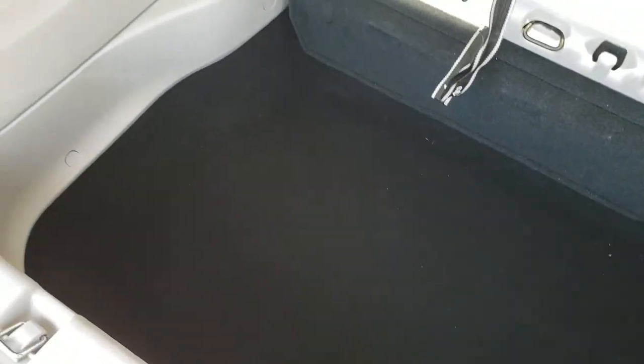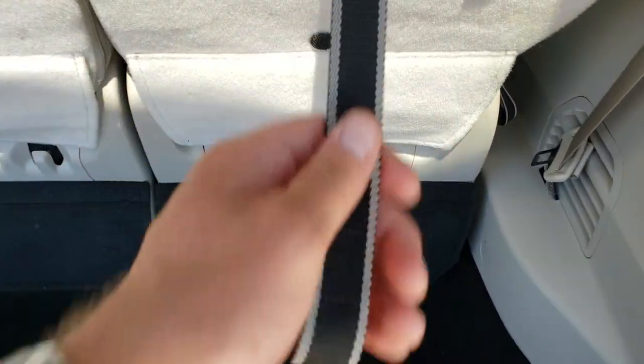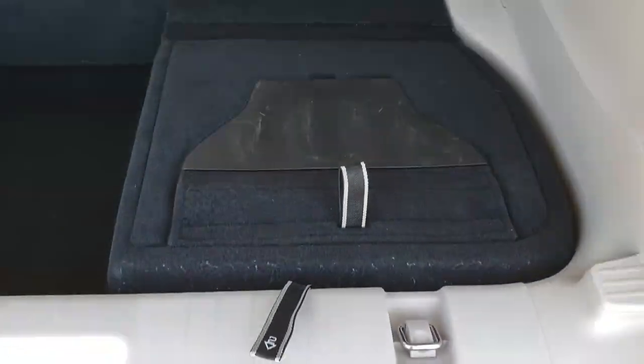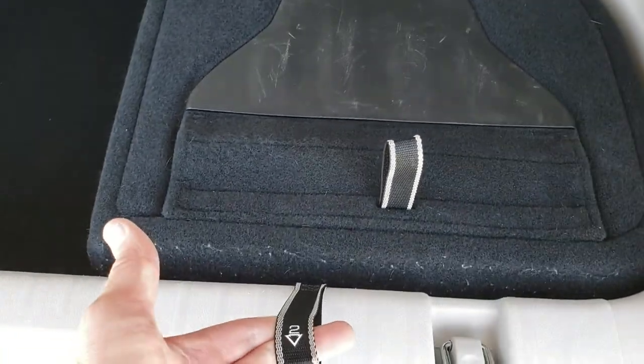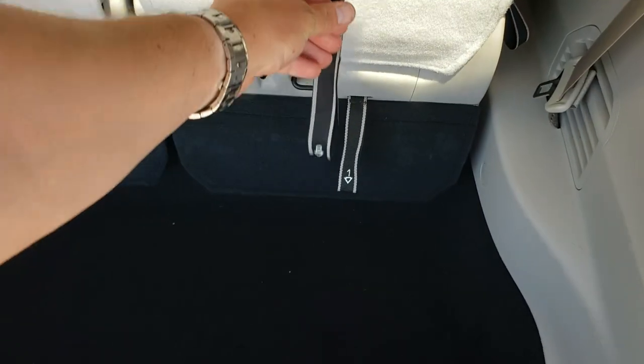You do get the stow-and-go system, which is always nice on the Pacifica and Chrysler minivans. So these seats, they go like so — just press one, and then two. It's a little bit different than the Grand Caravans, but they go down nice and flat. They changed it up just a little bit — it's actually easier than the Grand Caravans. To get it back out, you just give this a flip, and then it'll automatically unlock and you're all set to go.